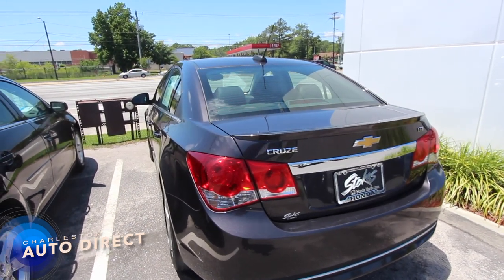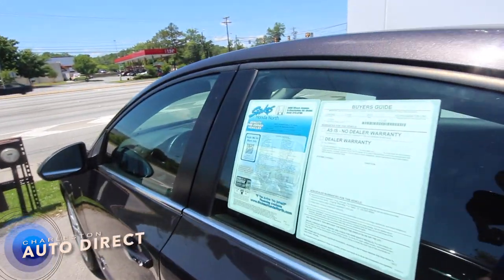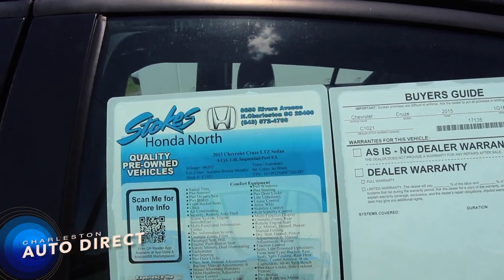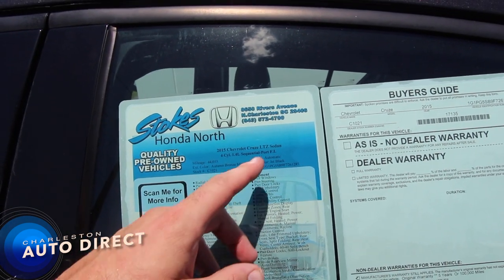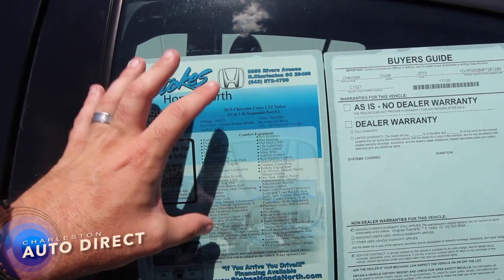It comes standard with a backup camera, and good fuel economy, so it's going to be a fun car to own and drive. Here's the window sticker — it's got 44,015 miles on it, automatic transmission, Autumn Bronze Metallic — what a name for a car — and it's an LTZ sedan with the RS package.